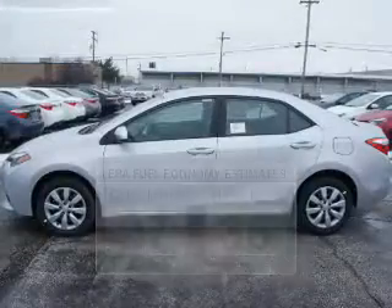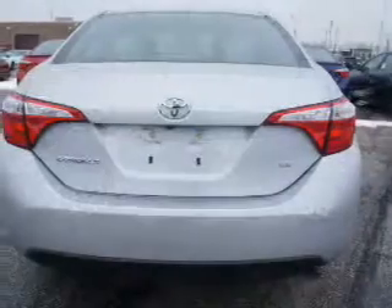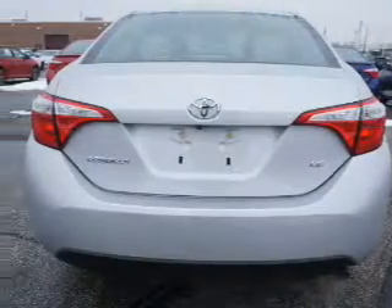The powertrain includes front-wheel drive with a reliable engine driven by an automatic transmission. Stand out from the crowd with premium wheels.